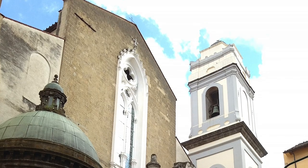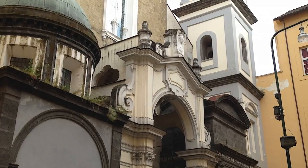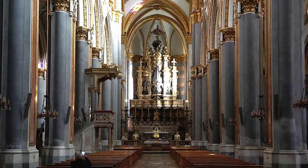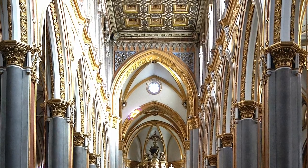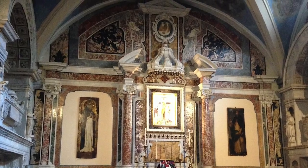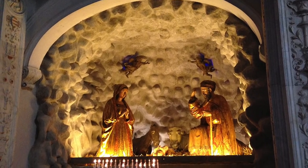Our next stop was the church of San Domenico Maggiore. The interior of this church is one of the most complex and rich among the city churches in Naples, and includes a splendid nave plus side chapels. You may also spot another nativity scene as you explore.